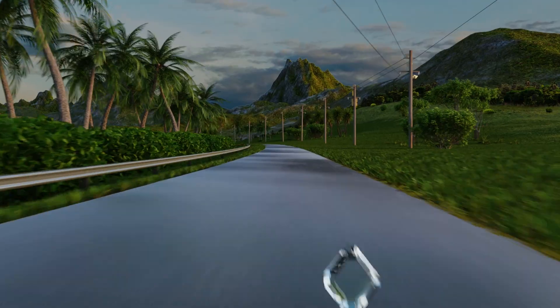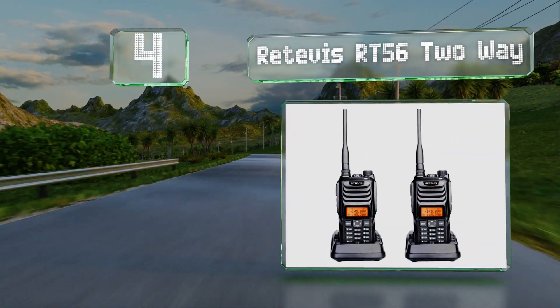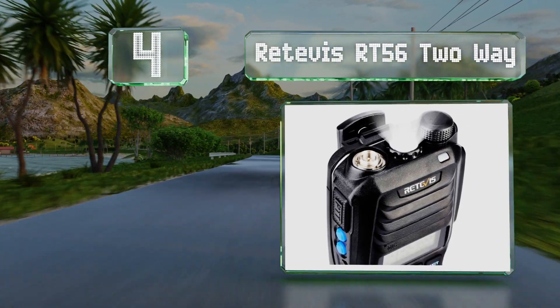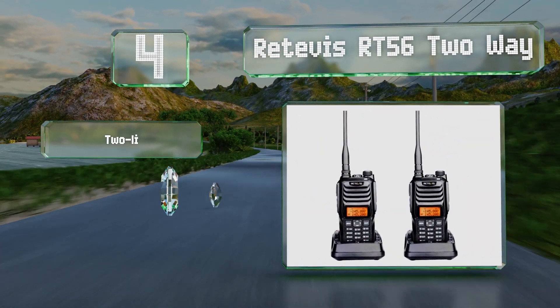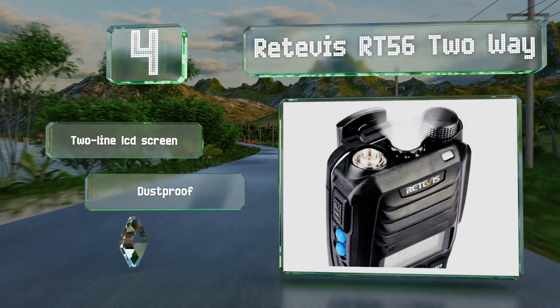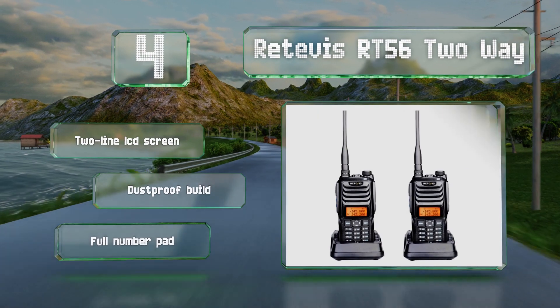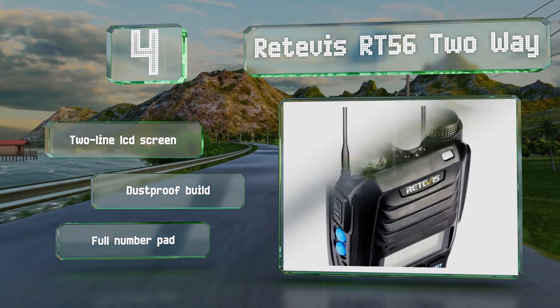Halfway up our list at number 4, the Retivis RT56 two-way are a good choice for professionals who need reliable communication in a variety of situations. They offer both UHF and VHF transmission, so they'll work effectively in urban environments as well as the wilderness. These are equipped with a two-line LCD and a full number pad, along with a dust-proof build.